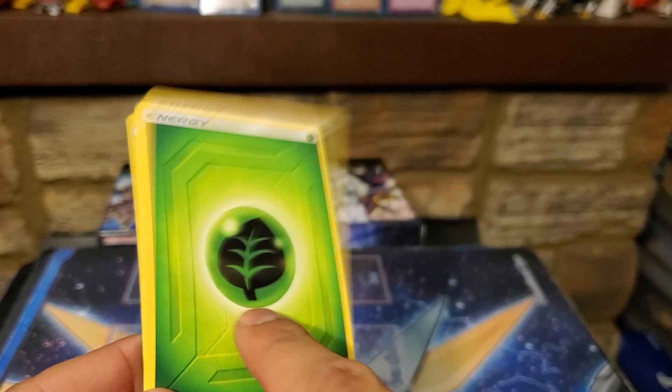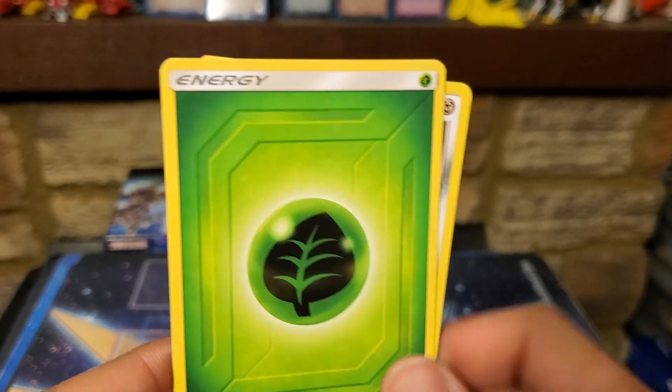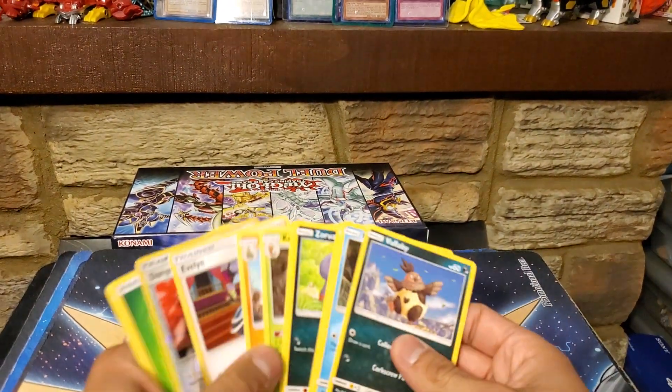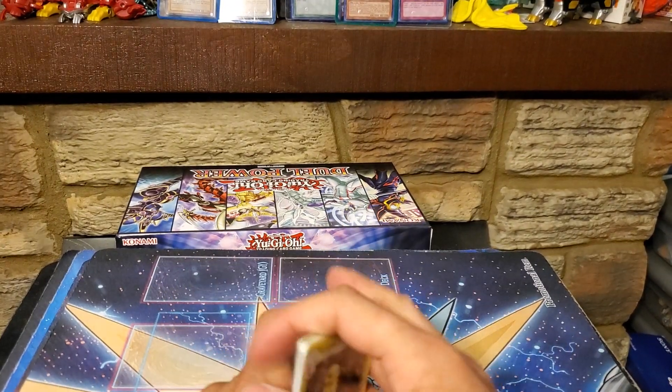Speaking of energies, I like the new way they're doing the energy cards — I like this little design on here. I want to see them holo; I think they might come holo in some sense, I don't remember. It's been a while — Pokémon is kind of fading from my memories since I haven't messed with the cards in a while. Money's been tight as a college student, gotta have priorities.